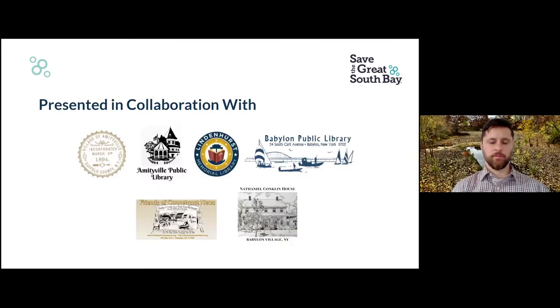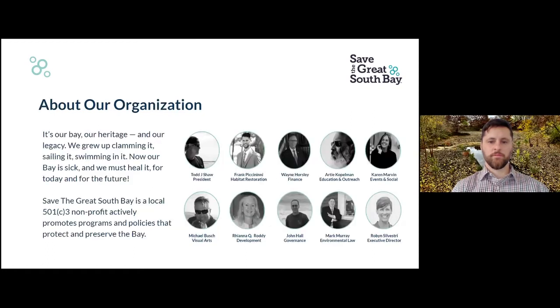This program today is presented in collaboration with the Village of Amityville, Amityville Public Library, Lindenhurst Memorial Library, Babylon Public Library, the Friends of Konekquat River, and the Nathaniel Conklin House in Babylon Village. We thank all of our collaborating presenters.